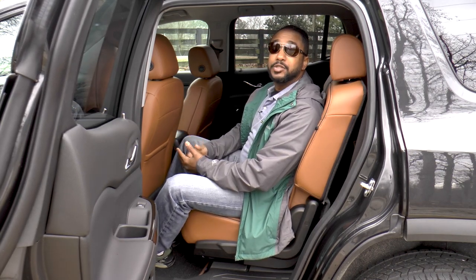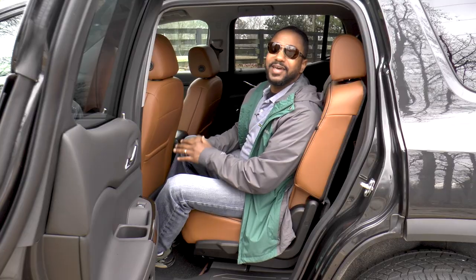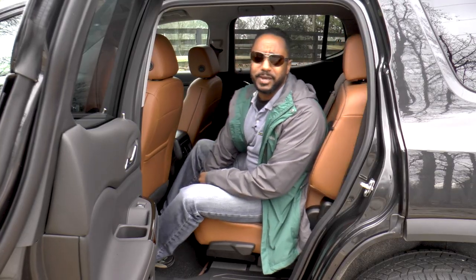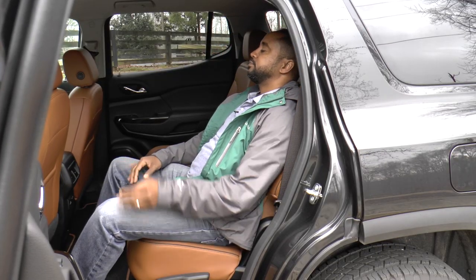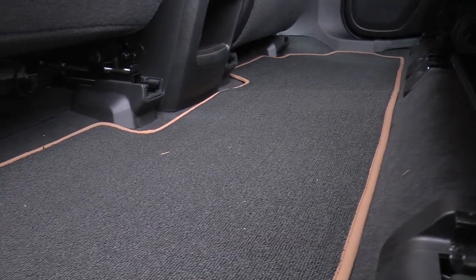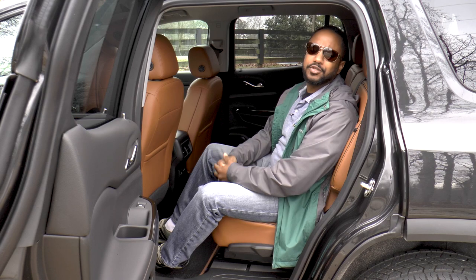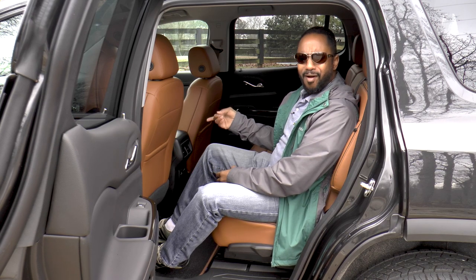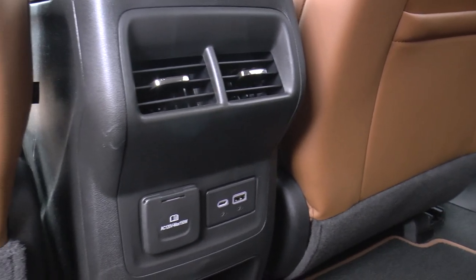Because the Acadia can be optioned with a third row, five-passenger versions like this one have an amazing amount of back seat space. On top of that, the seats recline, there's a nice selection of power points, and the floor is flat to keep the middle passenger happy. The only question I have is about the reported tri-zone climate control — there are AC vents but no way to control them.